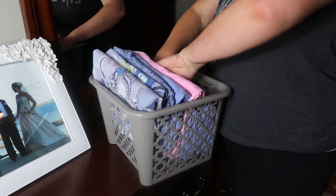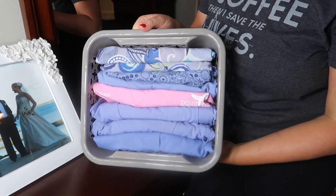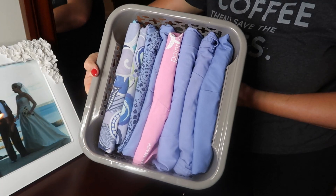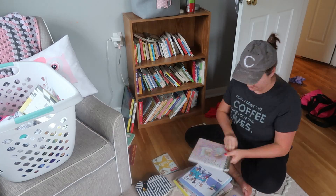Once I have everything nice and organized in my drawer, I can go ahead and place my scrubs in this little basket — and they fit absolutely perfect. Then lastly, over here is this little pile of clothes that I'm going to fold up and put away for when I have a donation pickup.